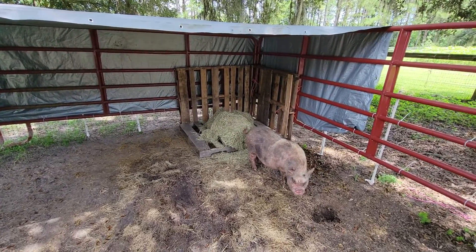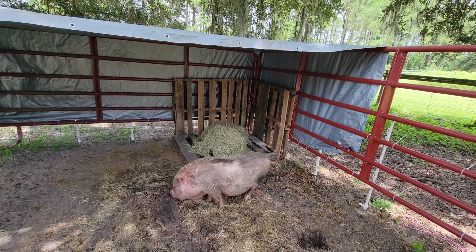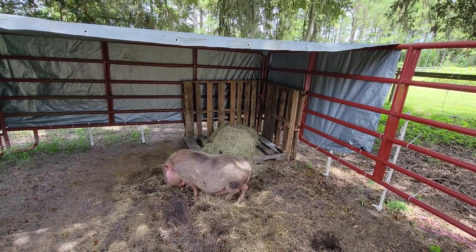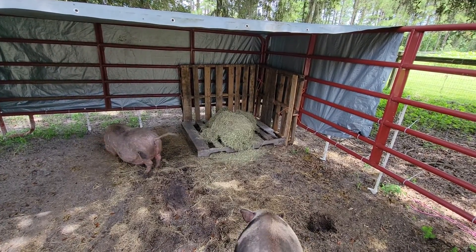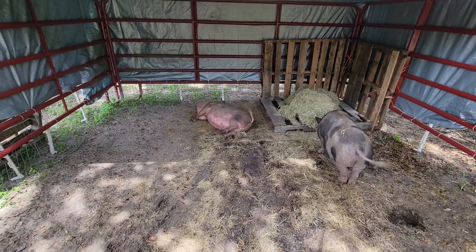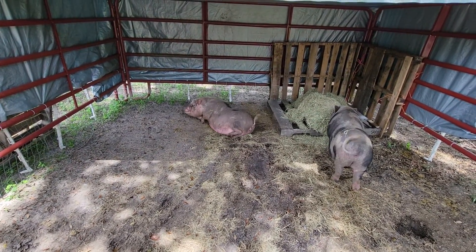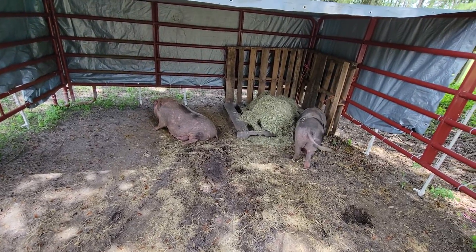I just threw hay down. Pigs like to root around, so if you throw clumps of hay in with them they'll root it around on their own — it actually works as a kind of enrichment activity for them. Then they make their bed the way they want. Right now they're just happy to be out of the mud.